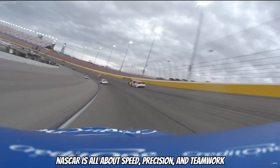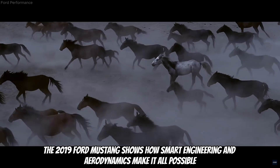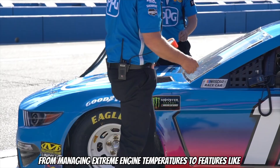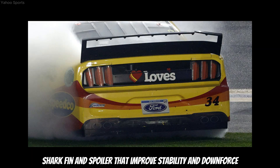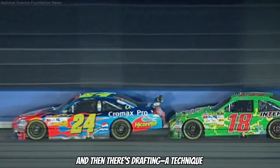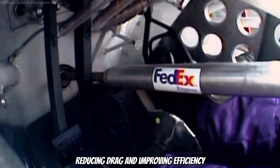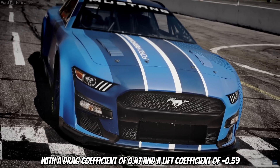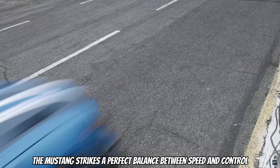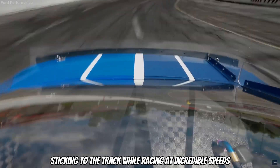NASCAR is all about speed, precision and teamwork, and the 2019 Ford Mustang shows how smart engineering and aerodynamics make it all possible. From managing extreme engine temperatures, to features like the Shark Fin and spoiler that improve stability and downforce, every part of the car is designed for performance. Drafting is a technique that shows how working together can make both cars faster by reducing drag and improving efficiency. With a drag coefficient of 0.47 and a lift coefficient of minus 0.59, the Mustang strikes a perfect balance between speed and control, sticking to the track while racing at incredible speeds.